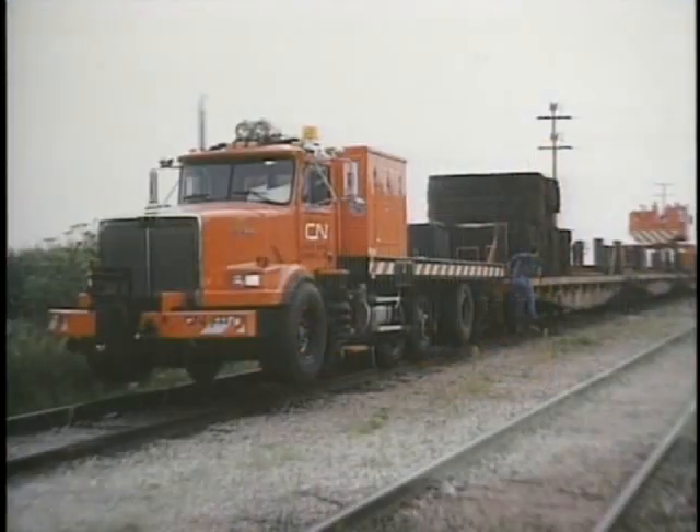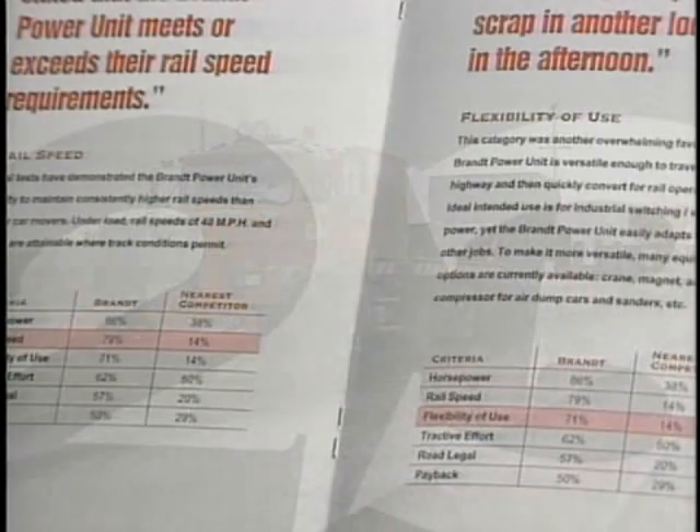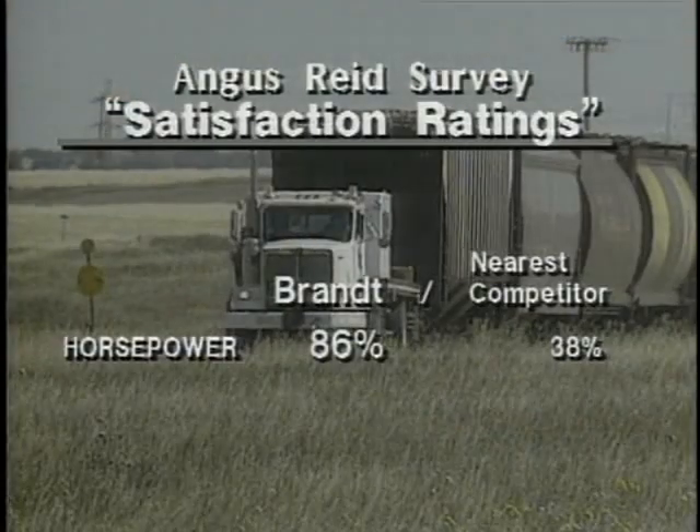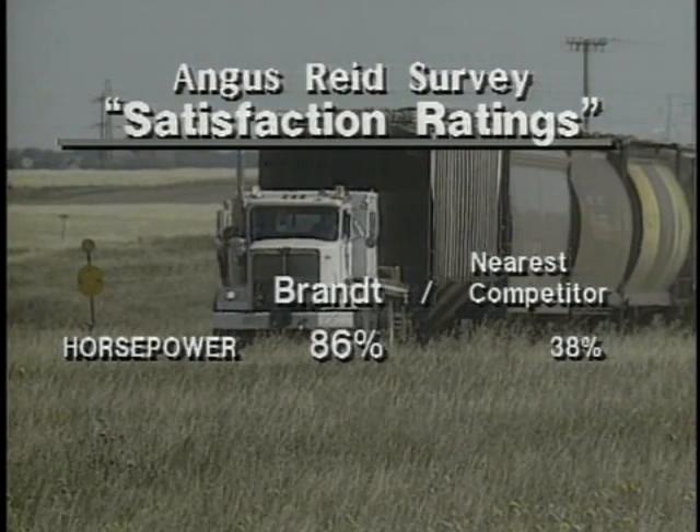The Angus Reid Group, a large Canadian polling firm, conducted a survey with owners of Brand power units and found the satisfaction level was very high. In fact, the satisfaction ratings out-distanced the nearest competitor in virtually every critical category.